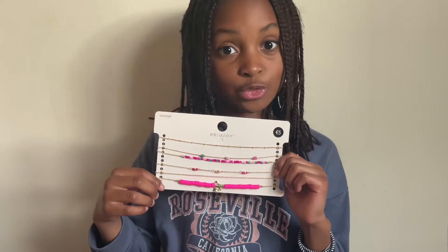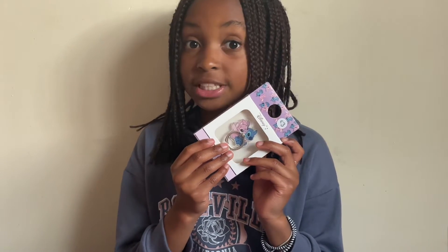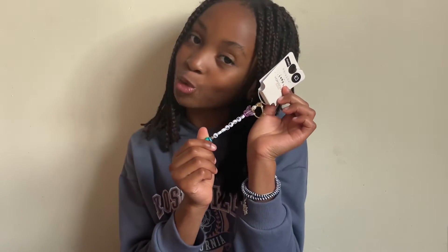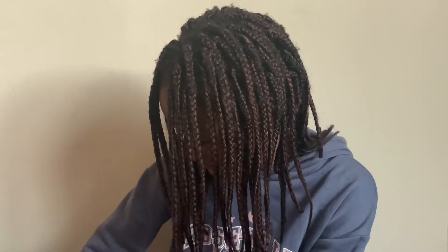These chokers are also from Pennies, and this phone ring is from Pennies. Another phone ring that is also from Pennies. These rings from Pennies, and this Aquarius charm also from Pennies.